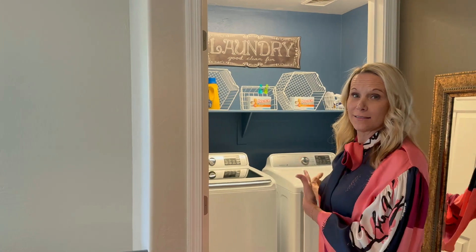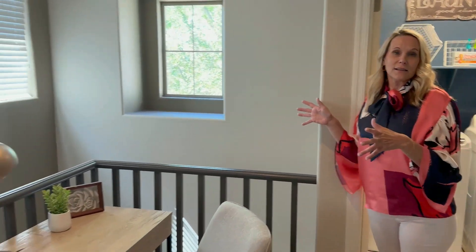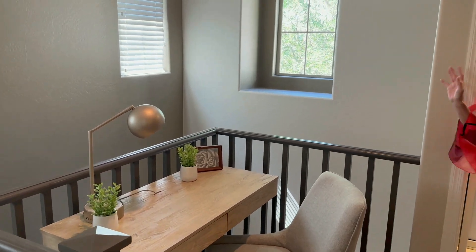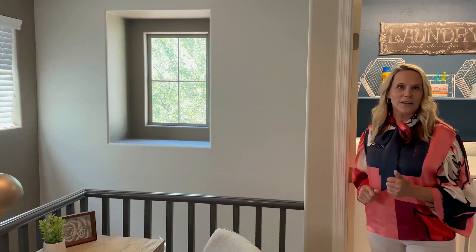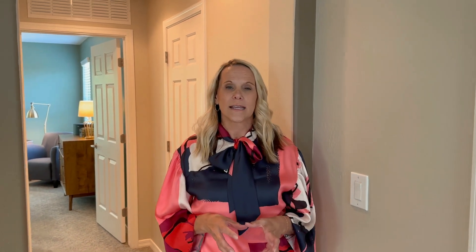We are now up on the landing. As you will see, the laundry room is upstairs, which is so fabulous — you don't have to do laundry downstairs and then bring it upstairs to the bedrooms. It's a perfect location. What's also great about this landing is it has an area for a desk, so if you need an office space or homework space, you have an area up here for that.